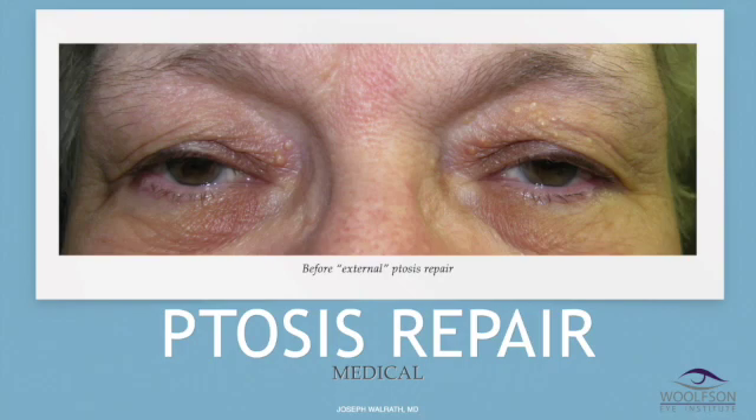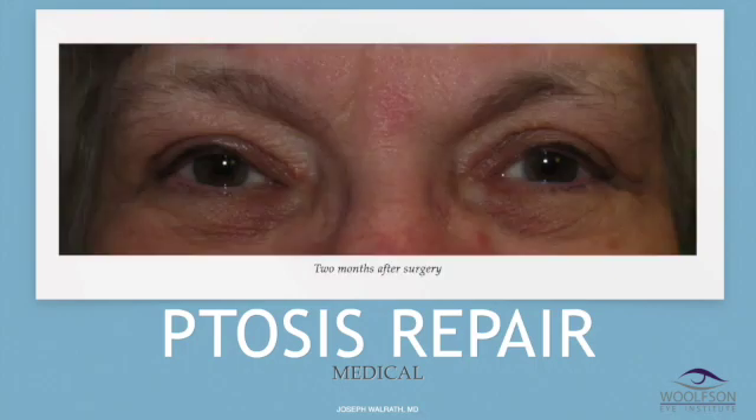This next patient had severe ptosis before external ptosis repair. This patient also had too much droop for internal ptosis repair, and since she had extra tissue she elected to have it removed at the same time. This is after external ptosis repair, two months after surgery.